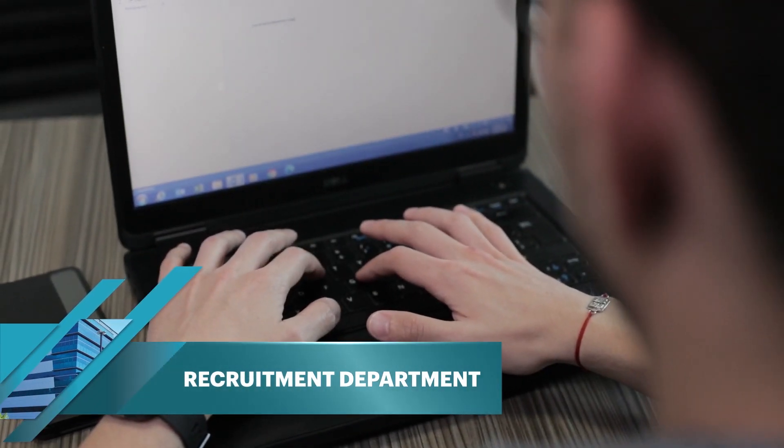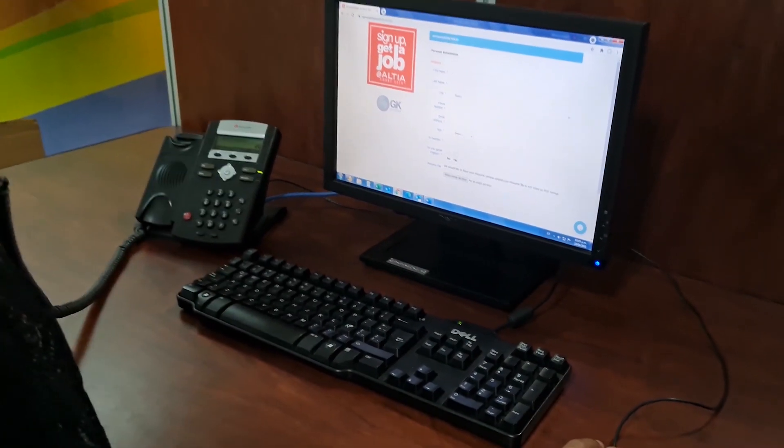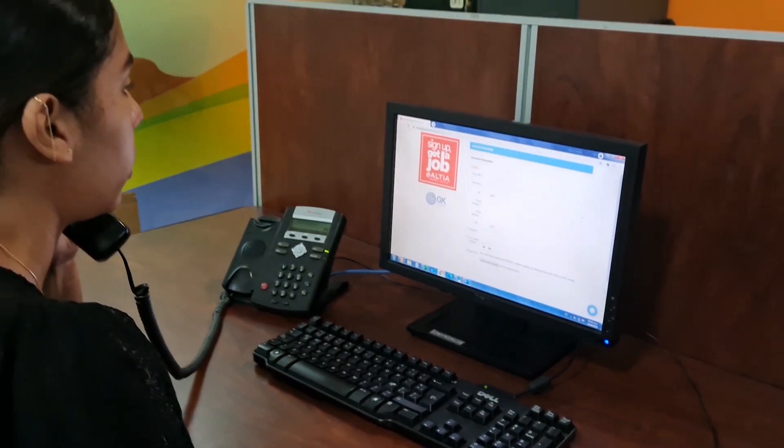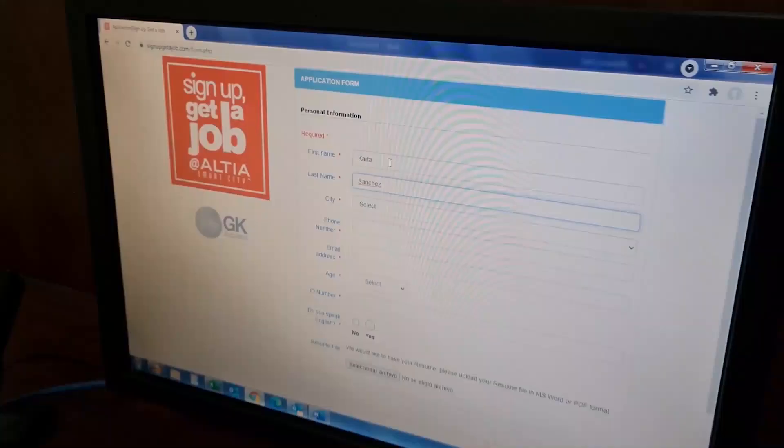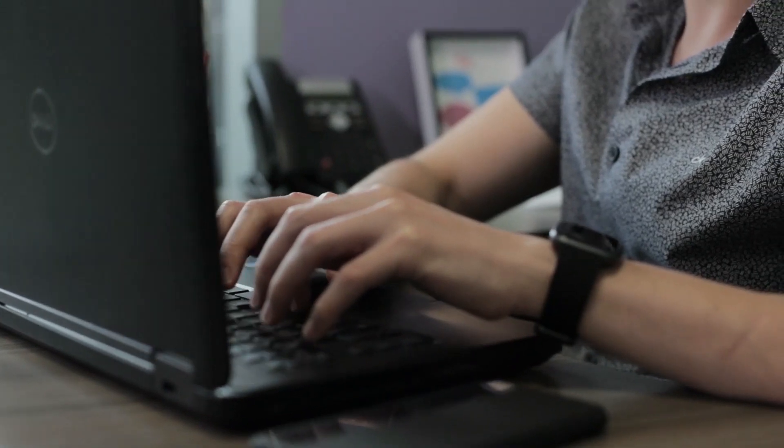Since Altia was made with BPOs in mind, we have our very own recruitment department with a complete team of recruiters to service our customers' specific recruitment needs and help hire the perfect candidate for you. This is a very unique service that is especially useful for our clients during their startup process and throughout their growth within Altia.